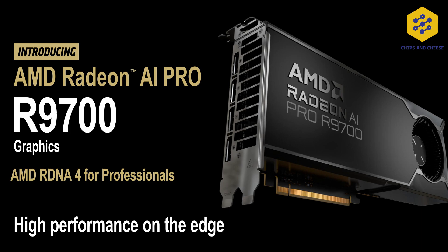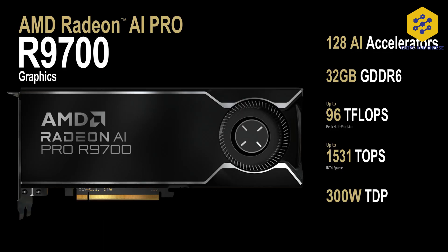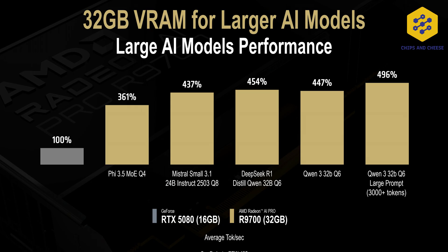The final hardware announcement from AMD today is the AMD Radeon AI Pro R9700 — a bit of a mouthful. For all intents and purposes, the product is fairly simple: it's a 32 gigabyte version of the already-launched 9070 XT. No pricing has been announced, but it will be available in July. This is mostly geared towards the AI crowd.